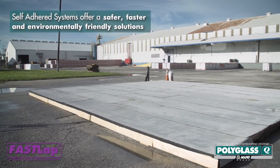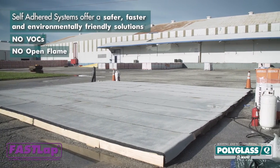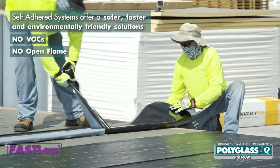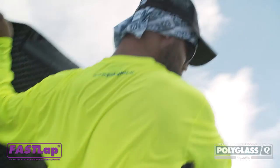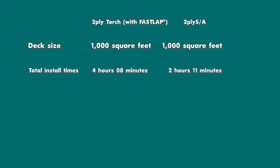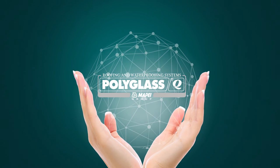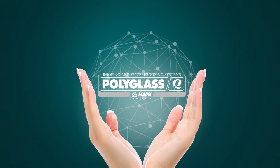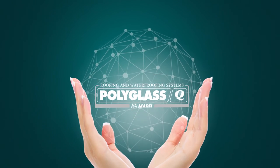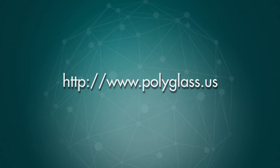And the end result? A long-lasting, durable roofing system with superior weathering performance. When it comes to selecting your roofing materials, choose Polyglass. Polyglass adds value to your work. For more information on Adiso self-adhered technology, visit www.polyglass.us.